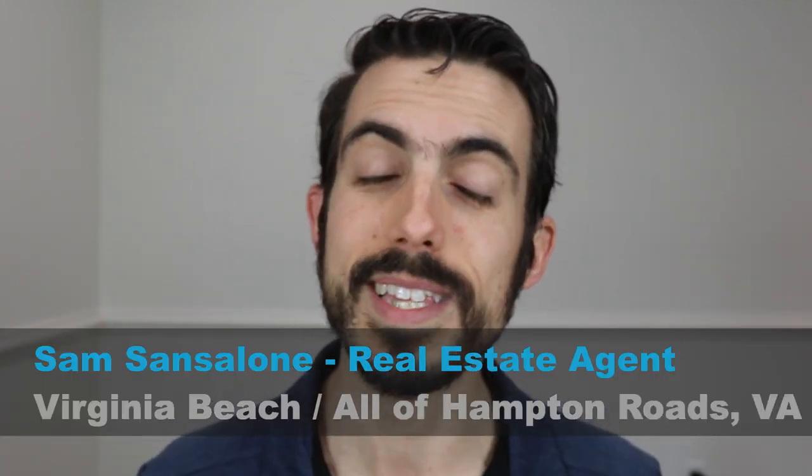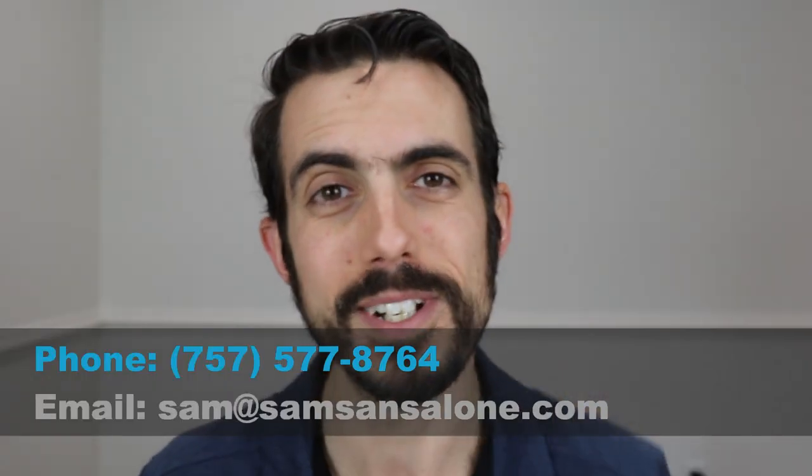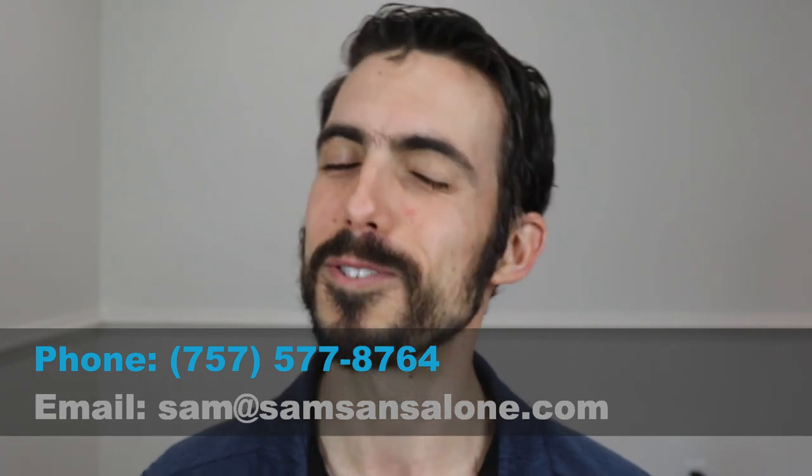If you want to know more information about Norfolk, I've got more videos here, and I help people relocate into this area all the time. If you have any questions about living in this area or need more information and want to relocate, please let me know — my contact information is in the description. You can reach out to me at any time and I will do whatever I can to help you relocate to this area. I'll see you on the next video.